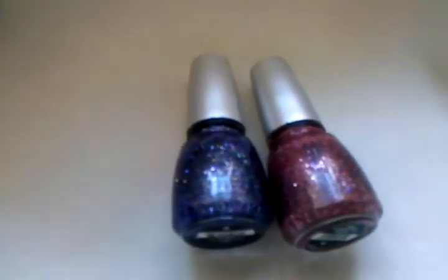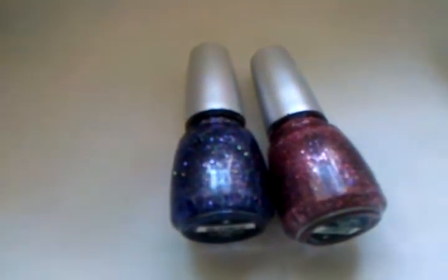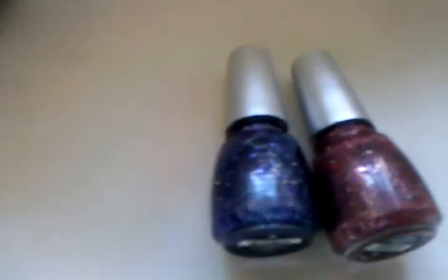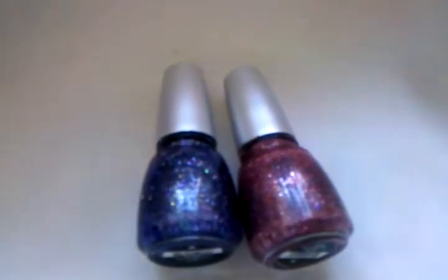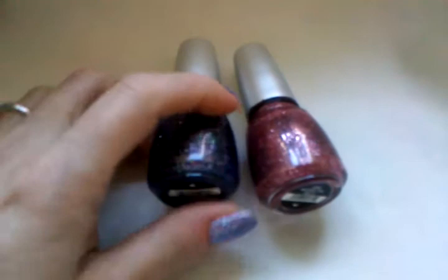When I got the Eye Candy China Glaze collection last year at Sally's, they were missing two of the glitters. I don't think Sally's — at least around here — sold them, so I got these on Amazon.